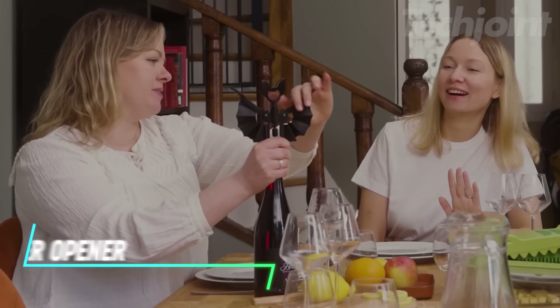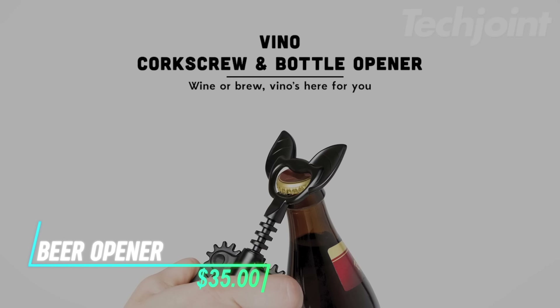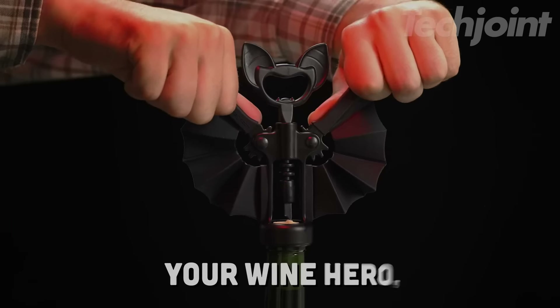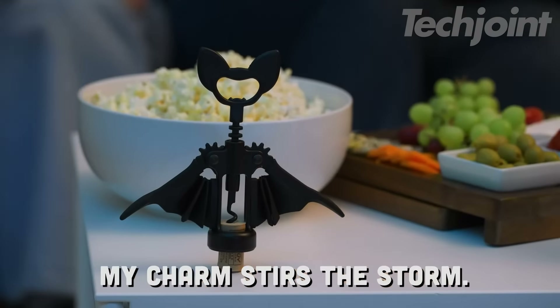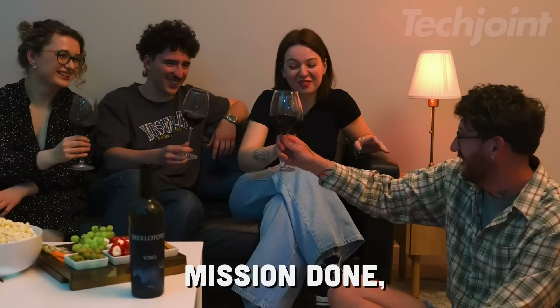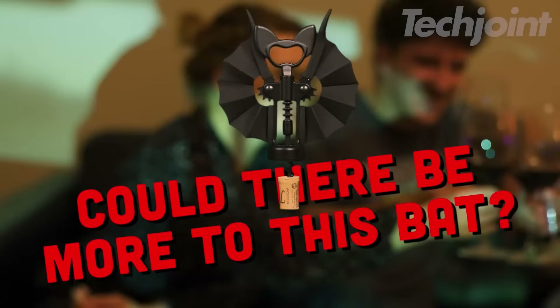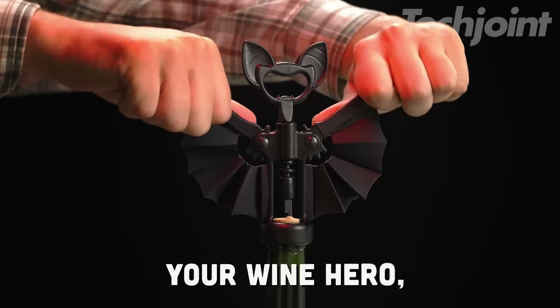This is a bat-shaped wine and beer opener that adds a playful twist to your next drink session. This fun gadget opens bottles effortlessly with its sharp fangs and durable wings. Whether it's wine or beer, it makes popping bottles a breeze while bringing a smile to the party. Made from high-quality silicone and metal, it's BPA-free and rust-resistant, ensuring it's both safe and durable.